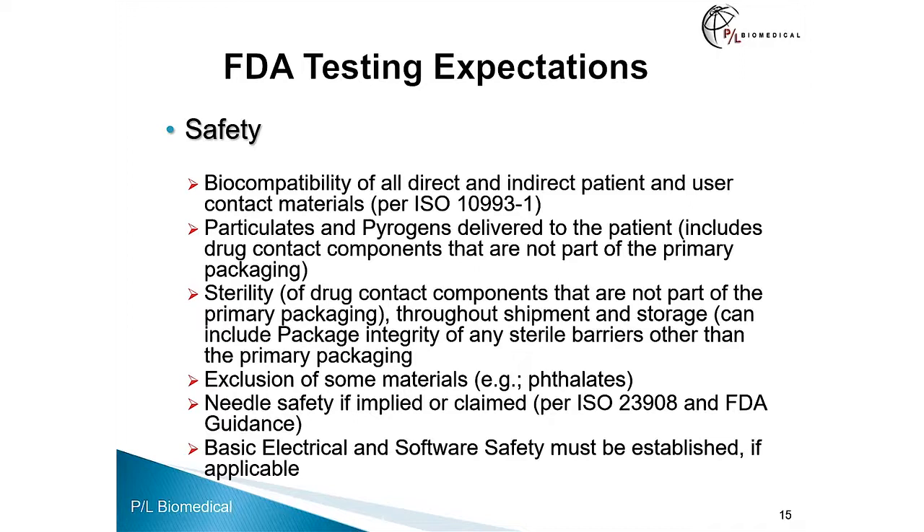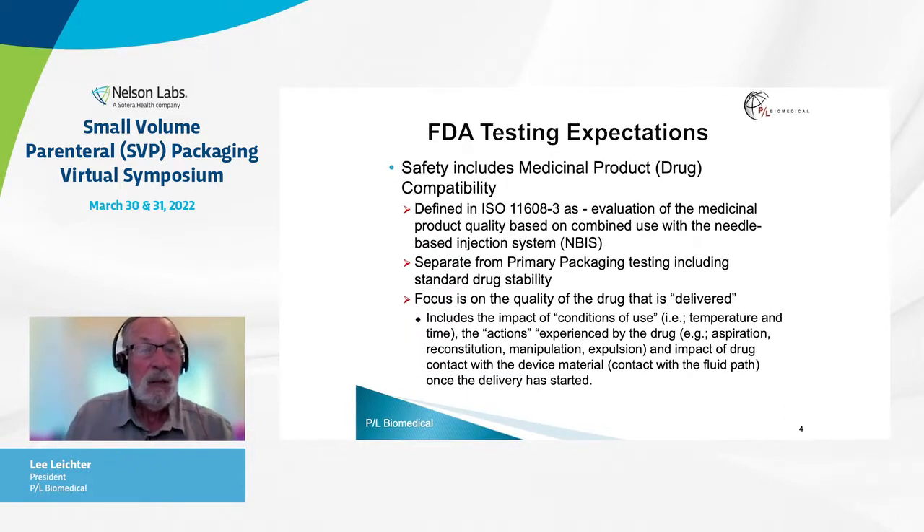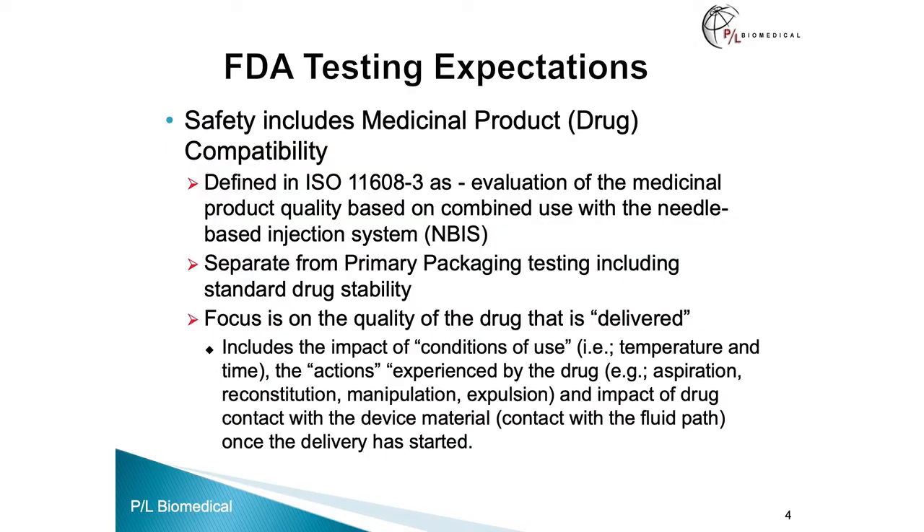Safety can include needle safety if implied or claimed by the product, which is covered by ISO standard 23908 and an FDA guidance on sharp safety. It can also cover basic electrical and software safety, which must be established if applicable — particularly now that we have devices that communicate with an app and are part of the connected community. Safety also includes, very importantly, medicinal product or drug compatibility. That is defined in ISO 11608-3, which is a standard that addresses needle-based injection systems. It is defined as the evaluation of the medicinal product quality based on combined use with the needle-based injection system — so this is separate from primary packaging testing including standard drug stability. The focus is on the quality of the drug that is delivered.